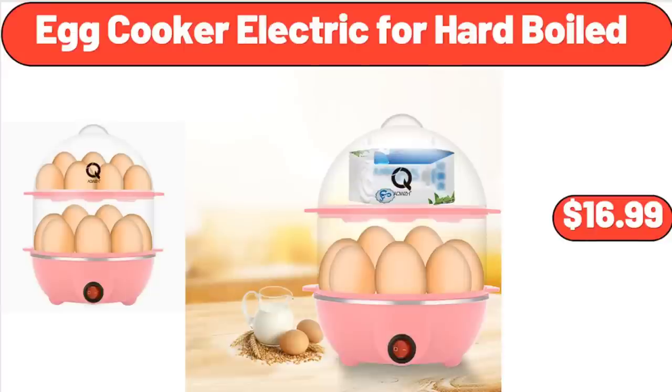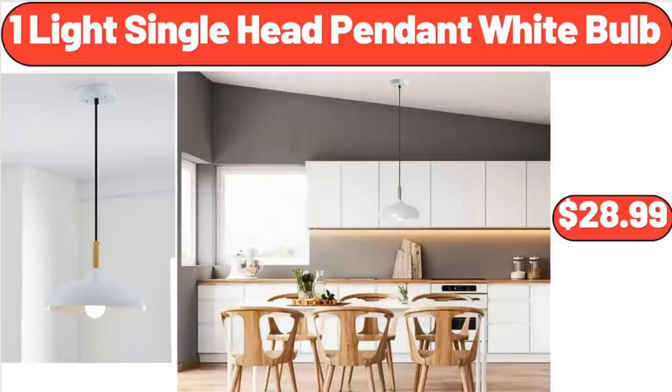Egg Cooker Electric for Hard Boiled, $16.99. One Light Single Head Pendant White Bulb, $28.99.